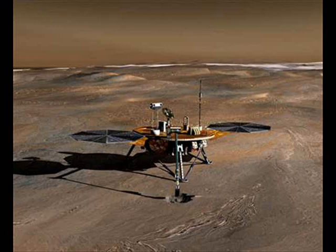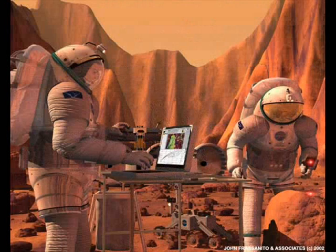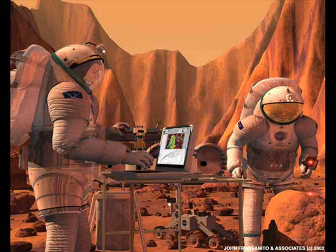This is very important for future manned missions to Mars — they will need water, and it's there on Mars. These findings are more signs that Mars is a future world, a future new Earth for mankind.